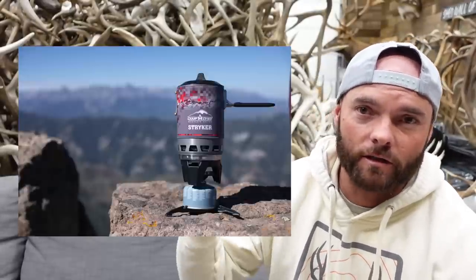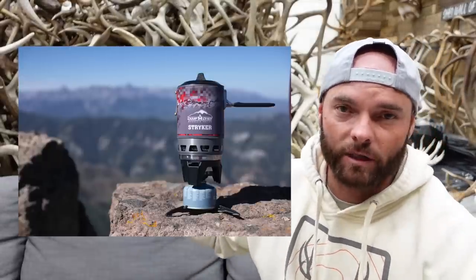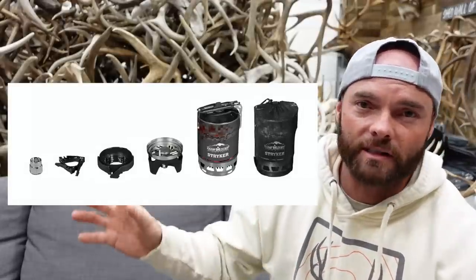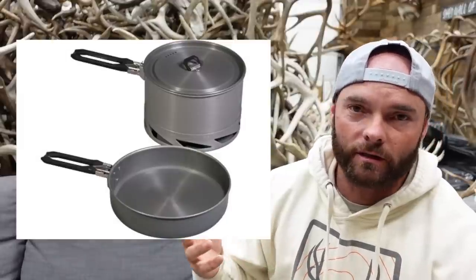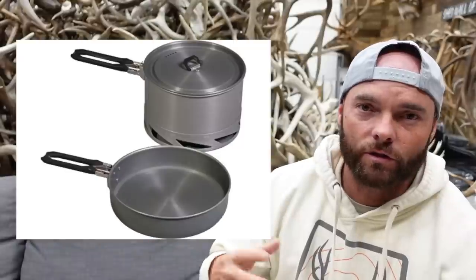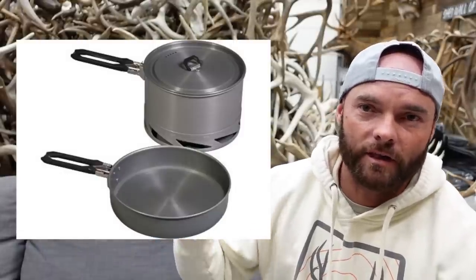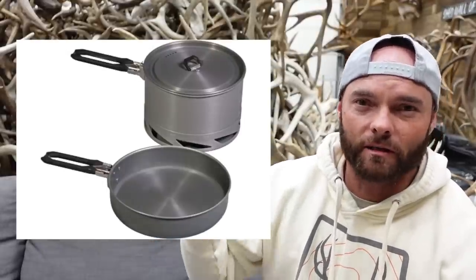Next up is a Camp Chef Striker. This goes with me almost everywhere — if not in my backpack, at least at the pickup truck. As hunters who are always out there, we're looking for a hot meal: boil water for dehydrated meals, cook oatmeal, get warm. The Camp Chef Striker has a built-in striker, hence the name, and there are accessories you can add for pots and pans. It all folds down and collapses. Get a striker and some small fuel tanks.